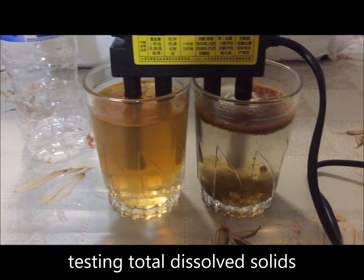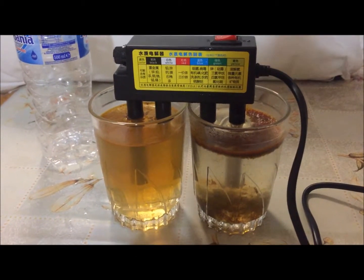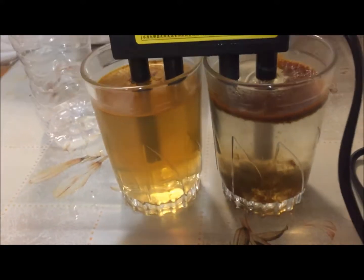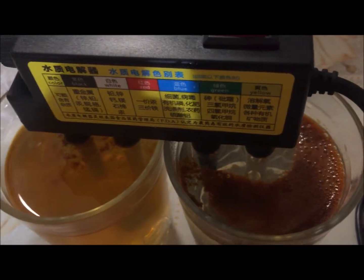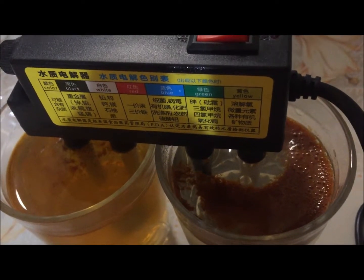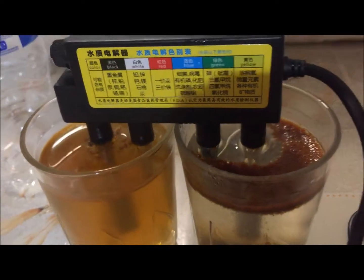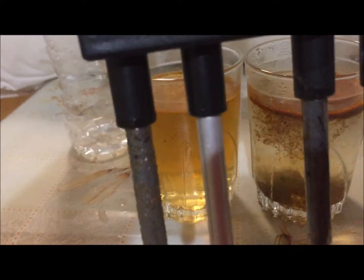After the device was switched on for less than three minutes, this is the result. The tap water separated into a thick oily mass which has the consistency of poo — this brown floating foul-smelling material on top.